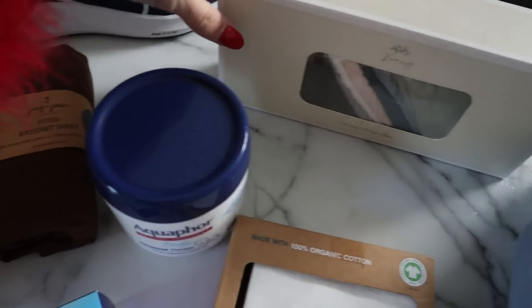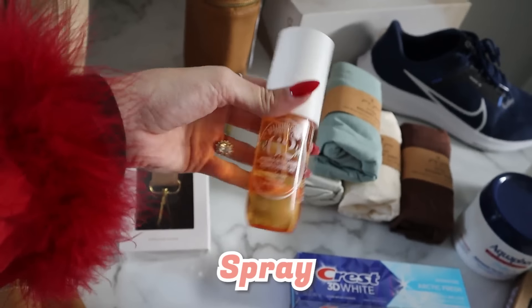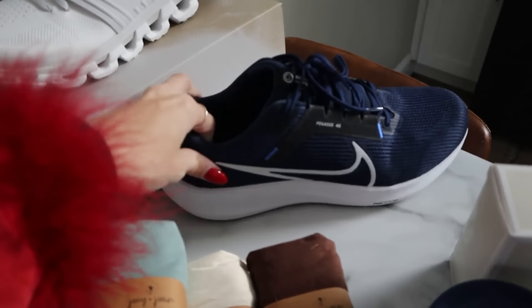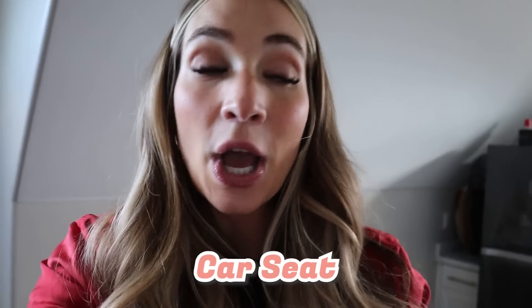We also have a few more compatible fitted sheets, some muslin little bibs, some spray, and Chase got new workout shoes — and I got new workout shoes as well! We also got our car seat, but it's already in the car packed and ready to go so I couldn't get it out to show you.